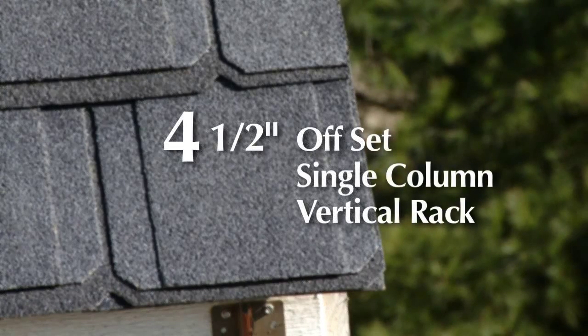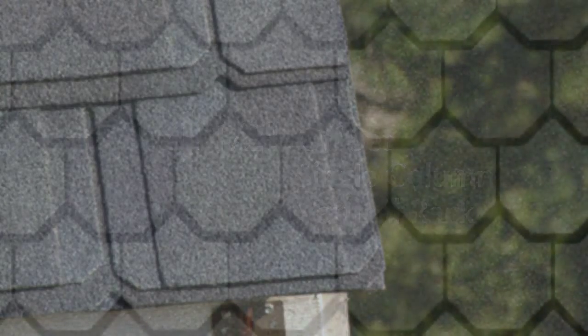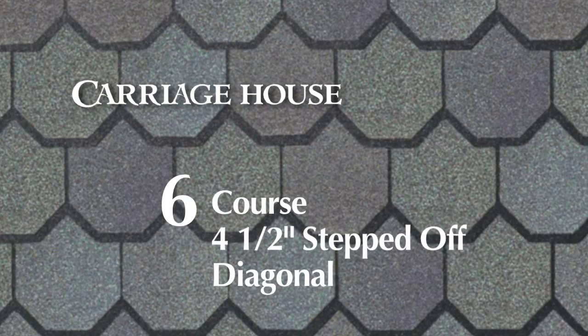The 4.5 inch offset single column vertical rack is approved for both of these products. Carriage House can also be installed using a 6 course 4.5 inch stepped off diagonal.